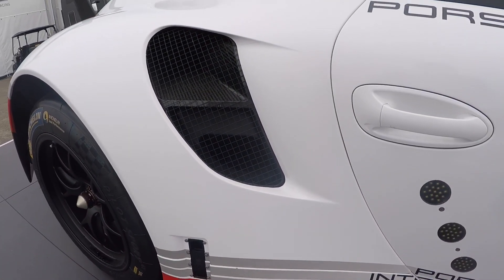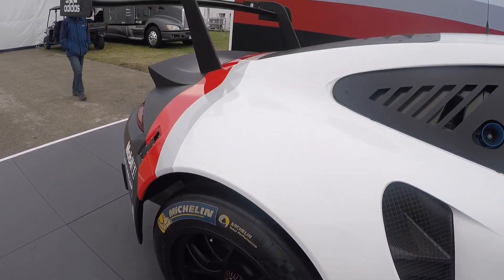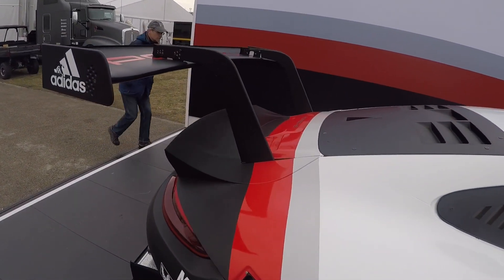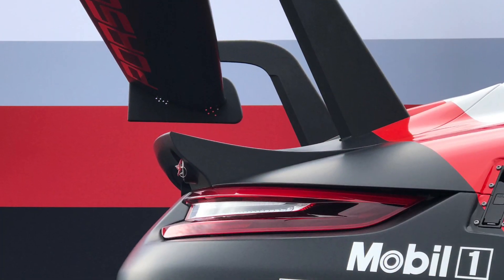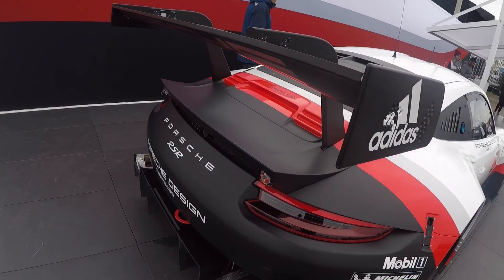Today's video is very special. Here in front of us we have the 2017 Porsche 911 RSR — Porsche's entry into the IMSA WeatherTech Sports Car Championship. This is an all-new 911 and let's go over some of the details.